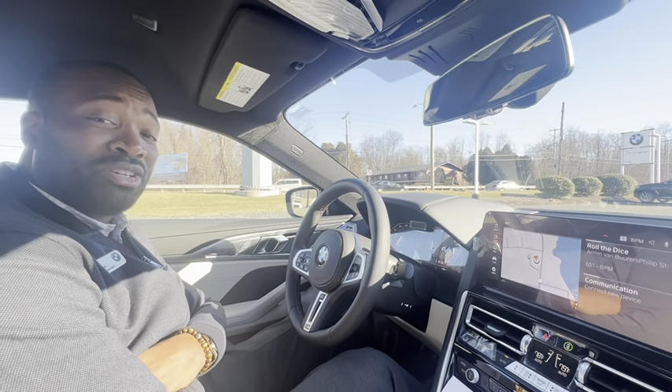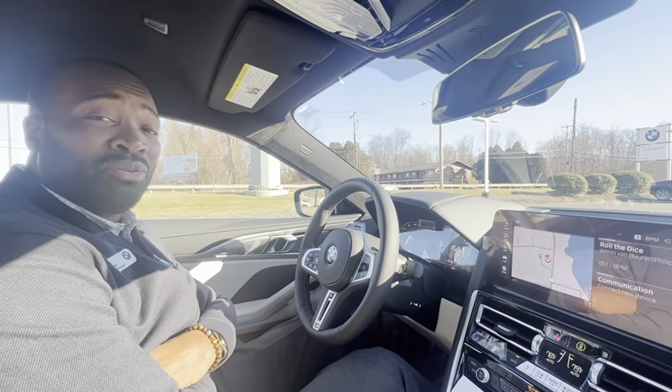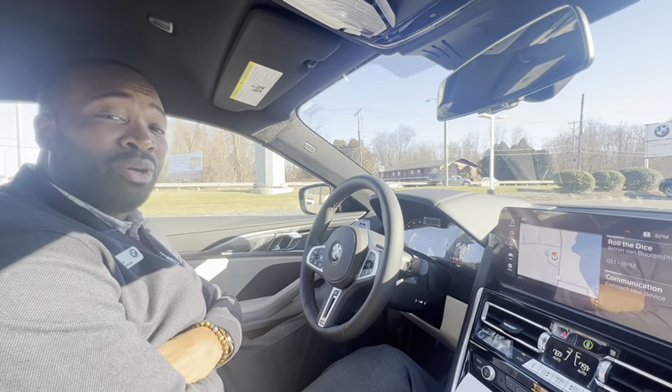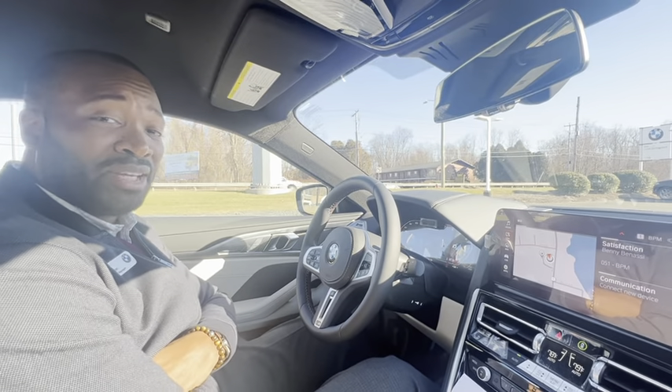For more information, click the link below and come visit me over in West Springfield at the BMW store, where we'd love to have a wonderful experience for you. Take care.